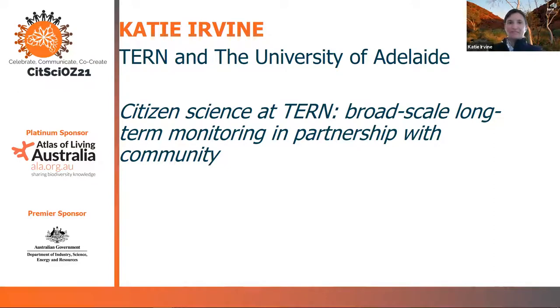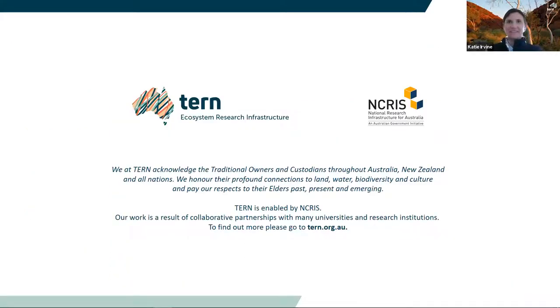Hi, I'm Katie Irvine from TURN and the University of Adelaide. I acknowledge the Ramanjeri and Naranjeri people, traditional owners of the land I'm giving this talk on today. I pay my respect to their elders past and present.